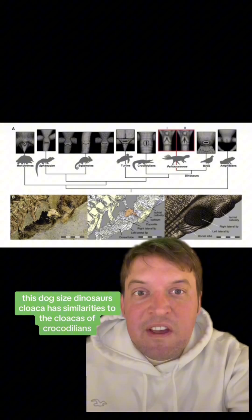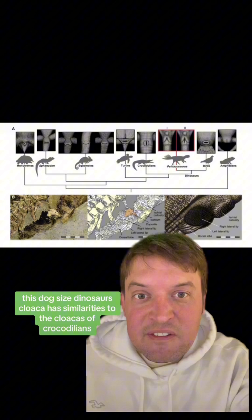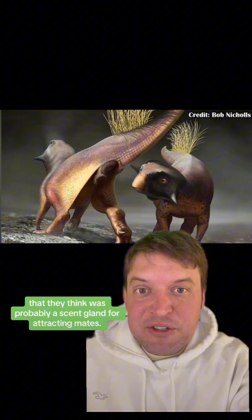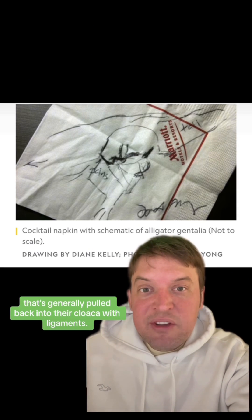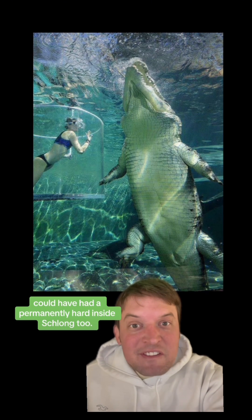But this dog-sized dinosaur's cloaca has similarities to the cloacas of crocodilians. Like they had a nearby structure that they think was probably a scent gland for attracting mates. And crocodilians, for their part, have a permanently erect penis that's generally pulled back into their cloaca with ligaments. It's possible that some dinosaurs could have had a permanently hard inside schlong too.